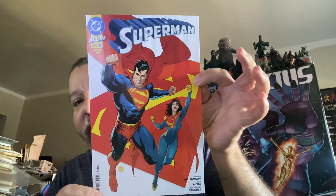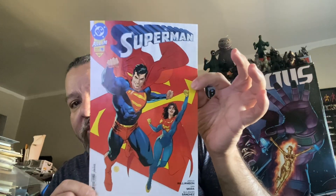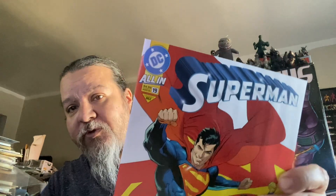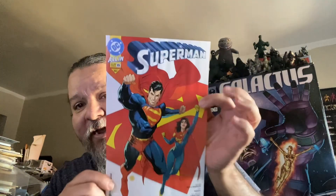We have Superman issue number 19. This is part of the All-In series that's going on across the DC Universe. We also have the old Bullet logo from back in the day, which is pretty cool to see again.